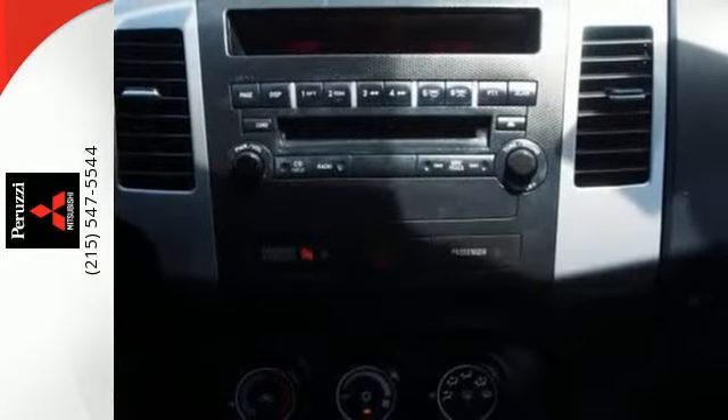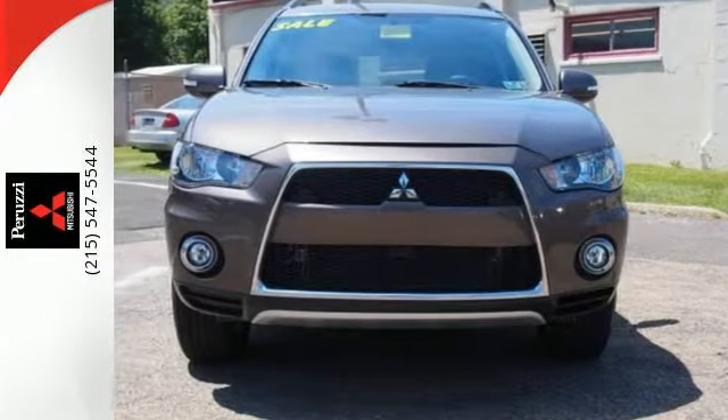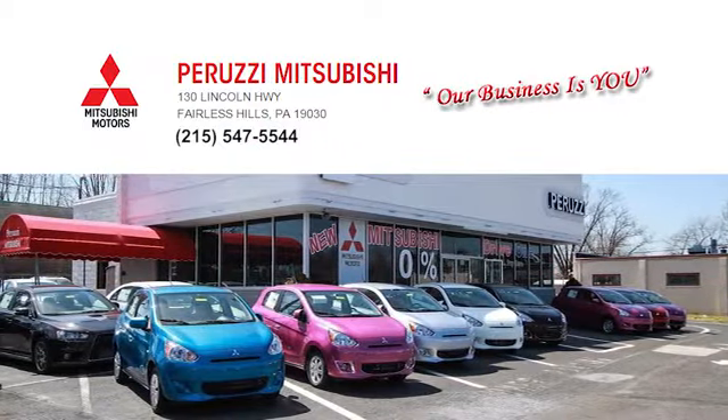Get on the road in this SUV today and start a new adventure and driving experience. Come in for a test drive. At Peruzzi Mitsubishi, our business is you.